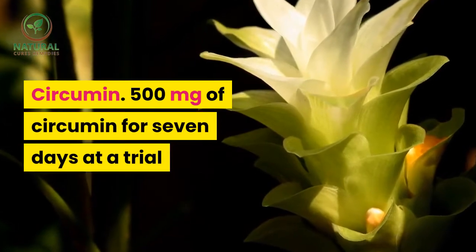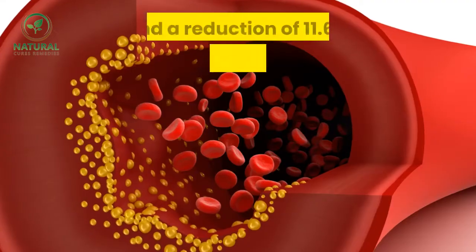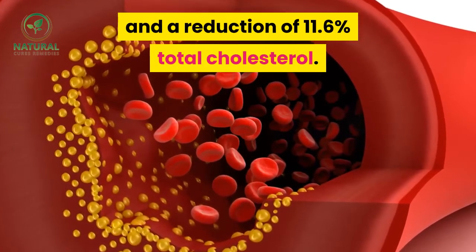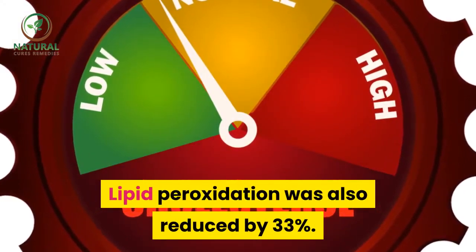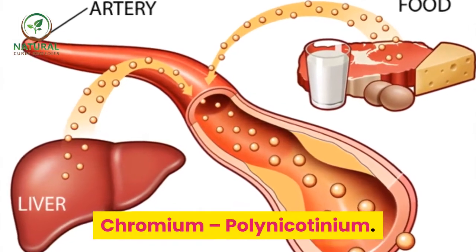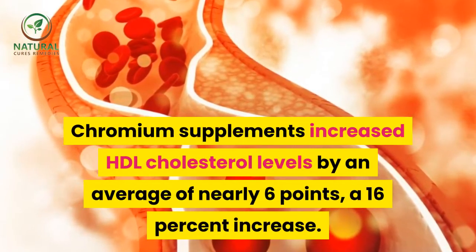Curcumin: 500 milligrams of curcumin for seven days in a trial showed a 29 percent increase in good cholesterol (HDL) and a reduction of 11.6 percent in total cholesterol. Cholesterol lipid peroxidation was also reduced by 33 percent.